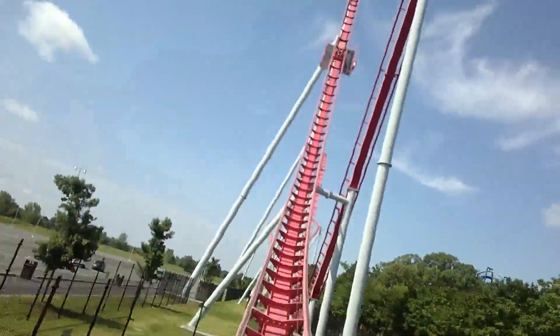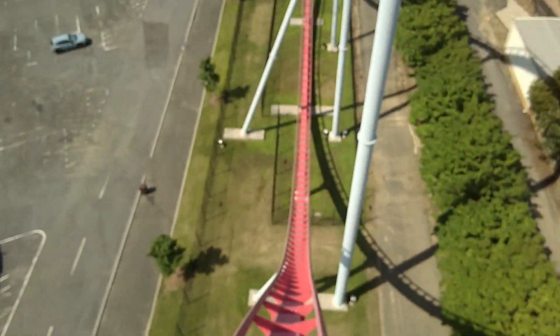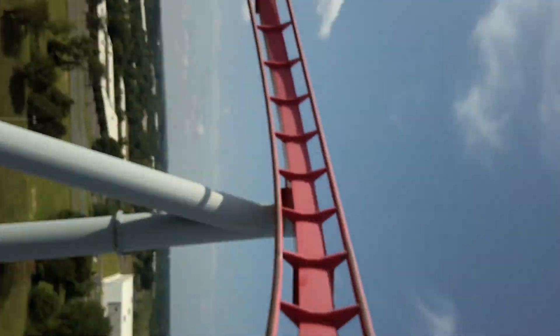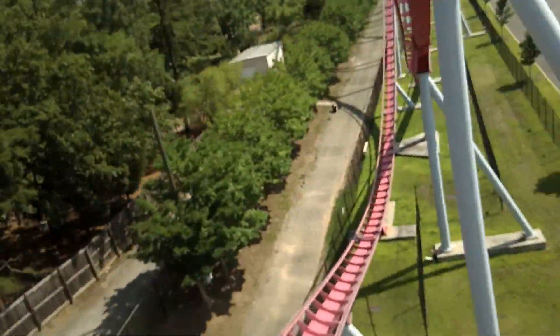I will talk about each section of the park and my thoughts on it. I will then go through multiple different categories like food and atmosphere and grade the park on that. Something to note is that I didn't get to experience the water park when I was here. There are two entrances to this park, one in the front and one in the back.